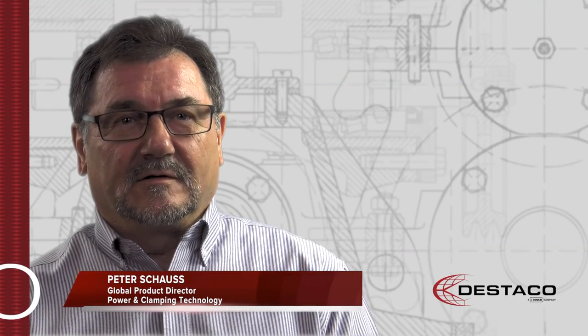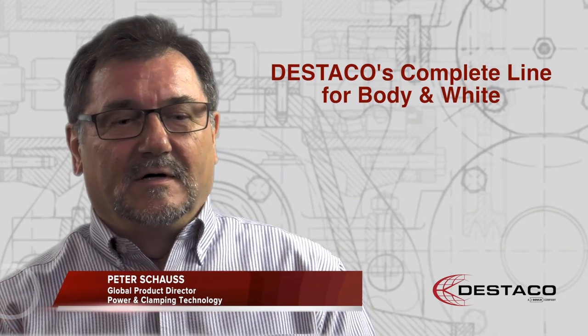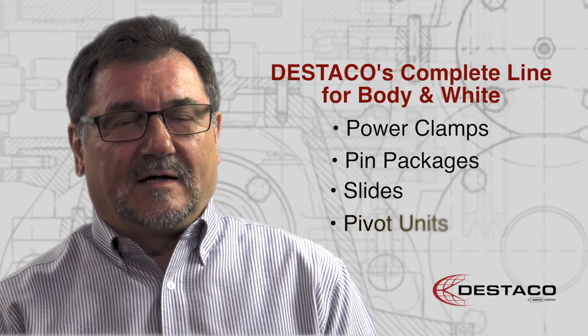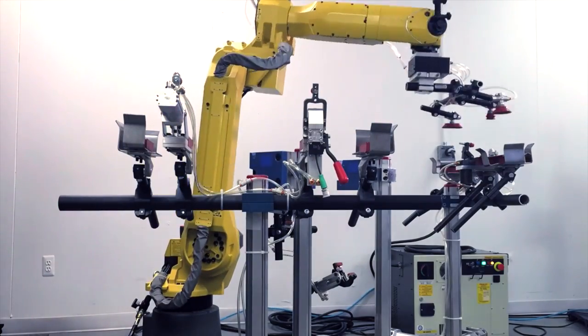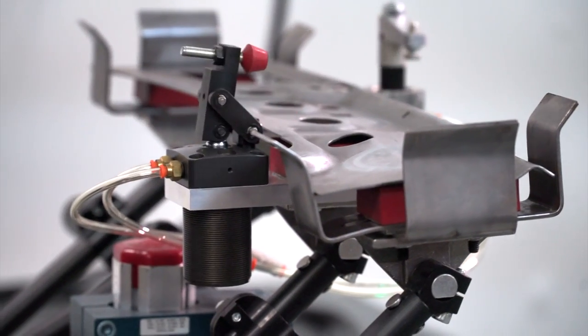STECO provides the biggest value with a complete line for body and white area, with power clamps, pin packages, slides, and pivot units in the automotive industry. Mainly in the body and white area, where we move, position, and clamp the products which need to be welded.